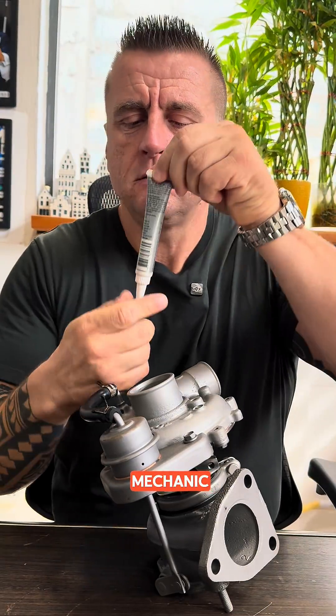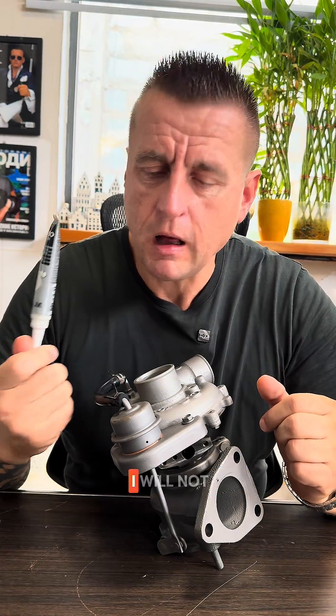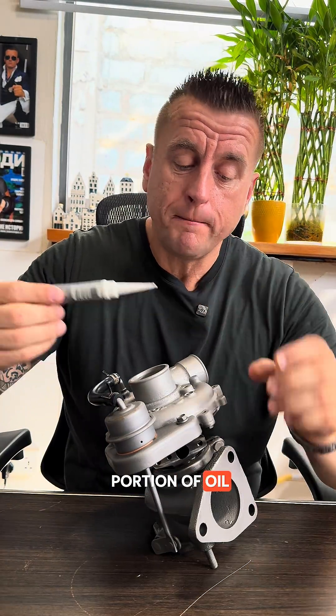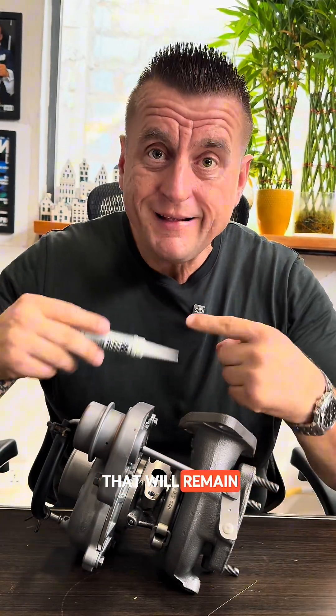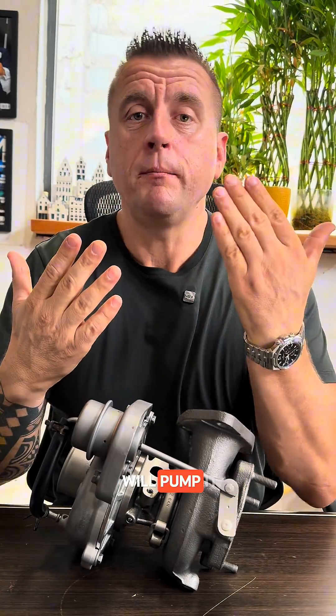That is why you should give your mechanic something called pre-lube. Many brands make it. This small portion of oil must be injected into the turbo — it will remain there until the engine pumps up the oil and there is enough lubrication.